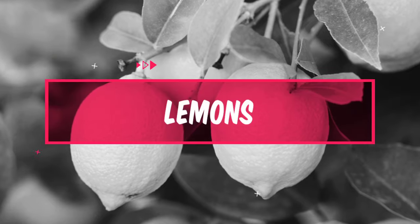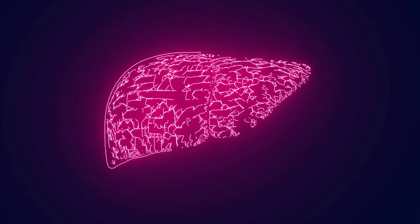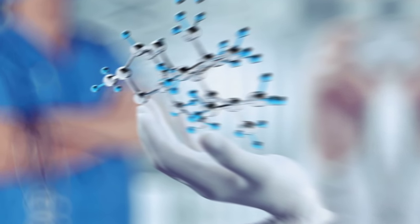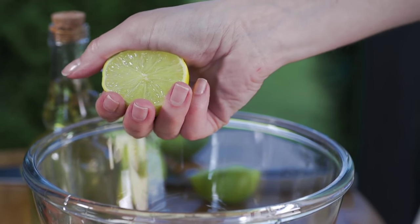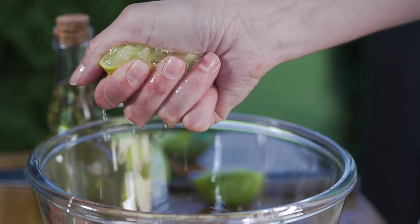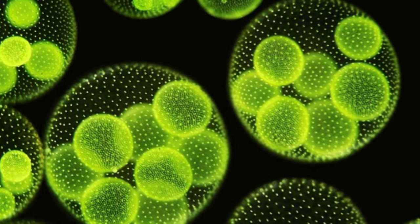Number 5: Lemons. Lemons are citrus fruits that are high in vitamin C and antioxidants, which can help reduce inflammation and protect liver cells from damage. Additionally, lemons contain limonene, a compound that has been shown to have anti-inflammatory and anti-cancer properties. Lemon water is a popular beverage that can be easily made by adding fresh lemon juice to water. Drinking lemon water can help stimulate the liver and improve digestion. It can also help flush out toxins and promote hydration.